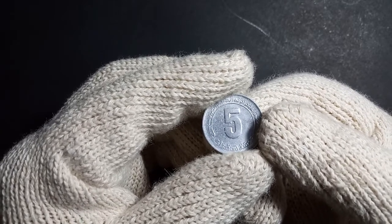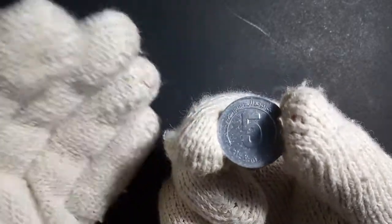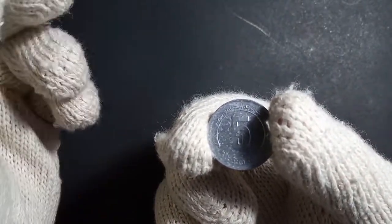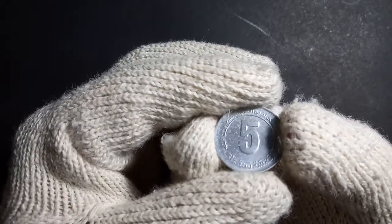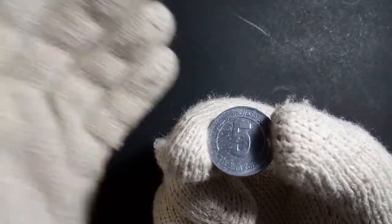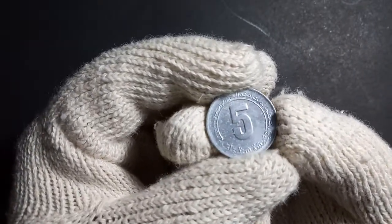This coin was issued in 1985. The currency Algeria uses is called the dinar, and the dinar is broken into smaller units called centimes. This is the 5 centimes coin. Algeria has been using the dinar since 1964 and continues to use it to this day.